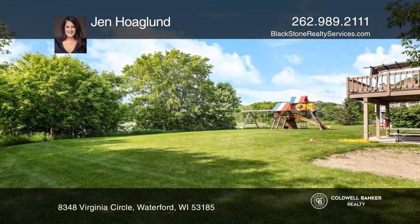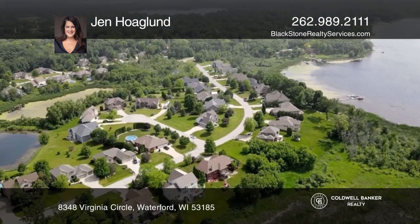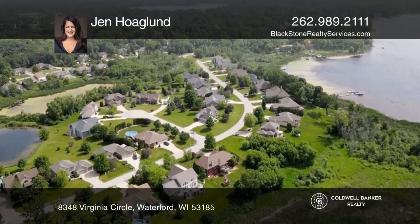An entertaining space completes this level. There is also a walk-out basement complete with a patio door and full-size windows.